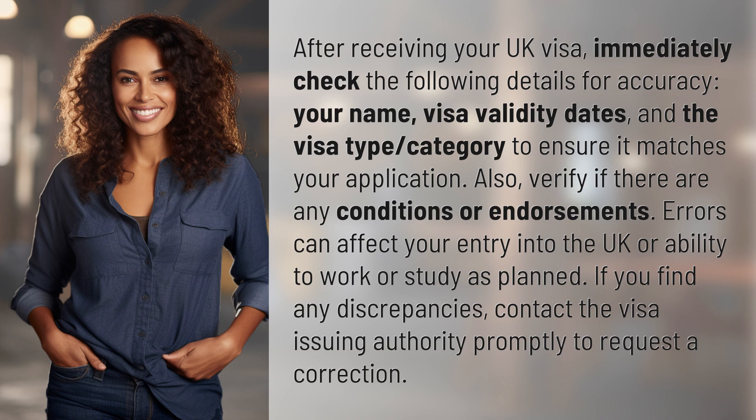If you find any discrepancies, contact the visa issuing authority promptly to request a correction.